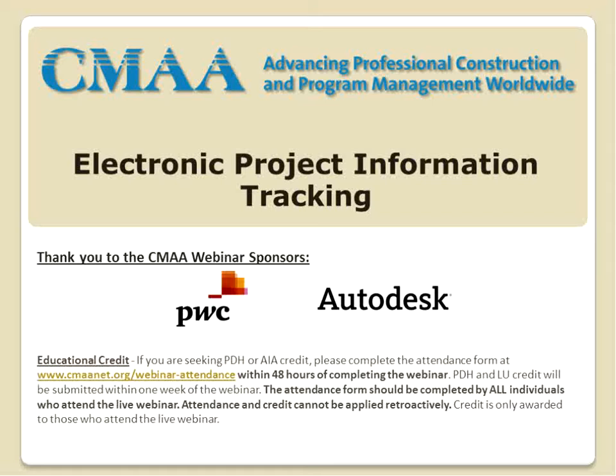Welcome to today's webinar, Electronic Project Information Tracking, presented by Eric Law of EA Docs and David Susan of HDR Engineering. Please submit all questions to the chat panel in the lower left of your screen. Eric and David may choose to answer relevant questions as they come in, but may defer them until the end of the presentation. If you are seeking continuing education credits, please complete the attendance form at www.CMAAnet.org/webinar-attendance within 48 hours. I will now turn the webinar over to Eric and David.